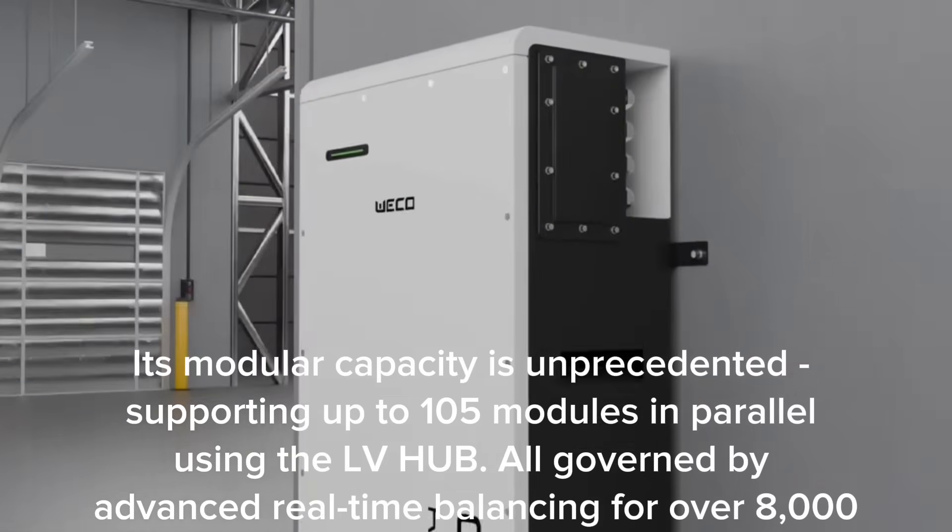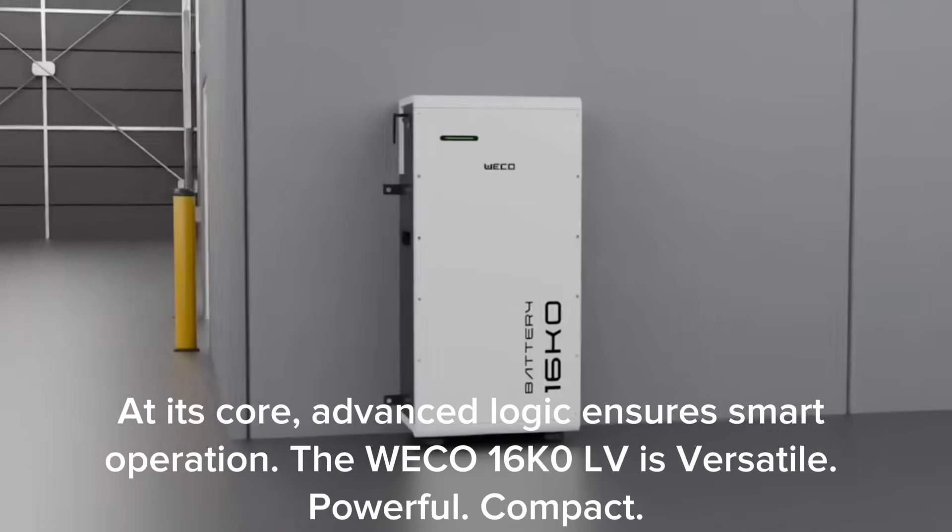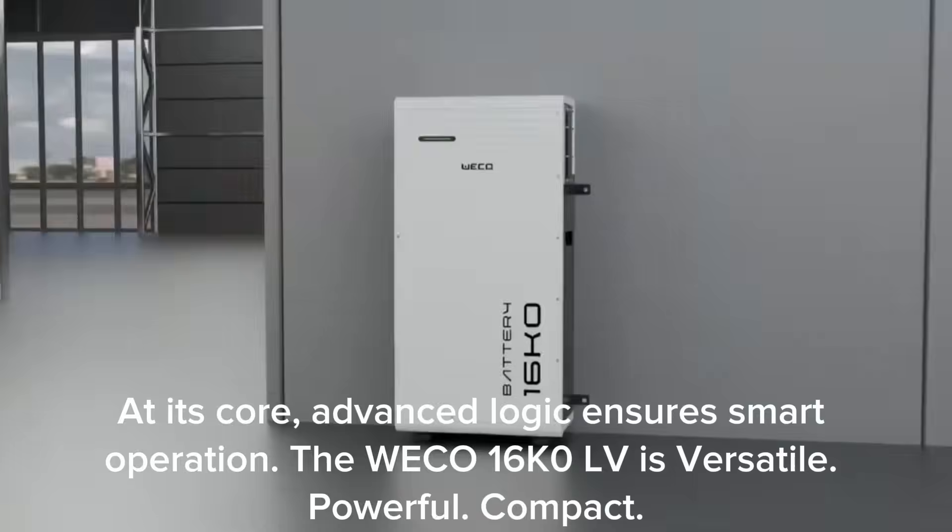All governed by advanced real-time balancing for over 8,000 expected cycles. At its core, advanced logic ensures smart operation.